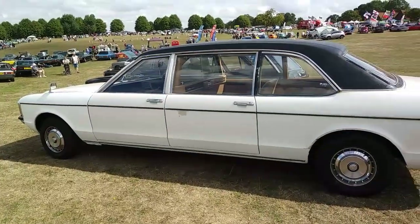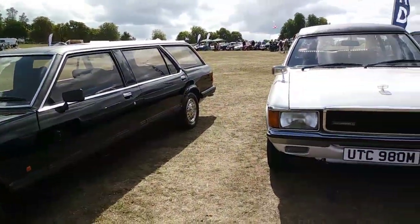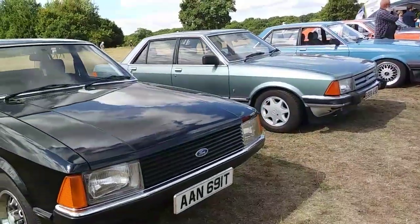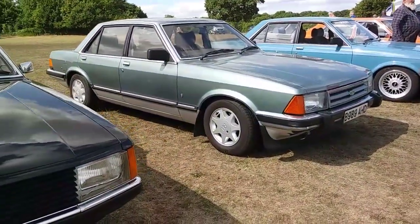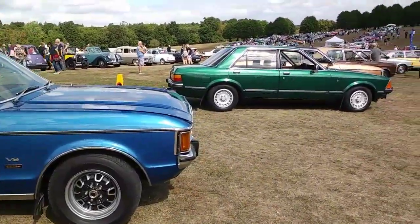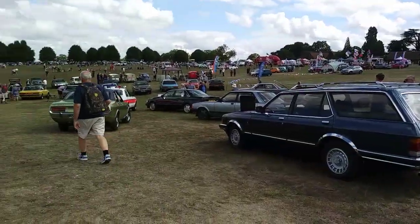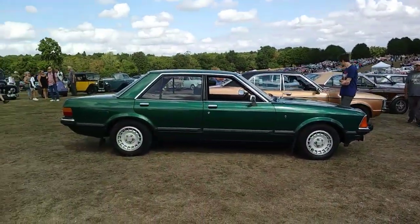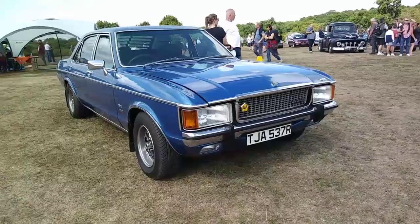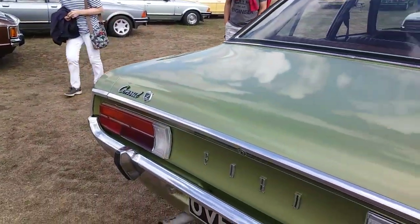Then there's the first of many Ford Granadas — a Mark One, several Mark One limousines, including a stretched state car. There are Mark Two and Mark Three Granadas as well. It's 50 years of the Ford Granada this year, which means it came out in 1972. I didn't see the hatchback versions — the last version of the Granada — but there was a great turnout, more than I've ever seen at one show.